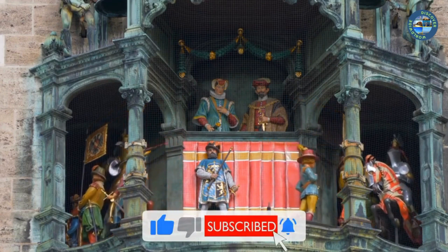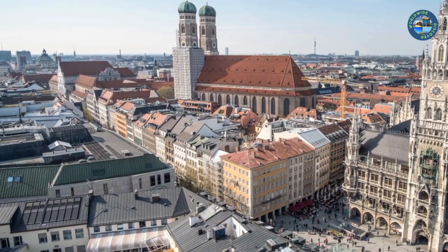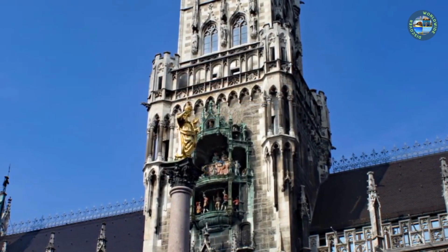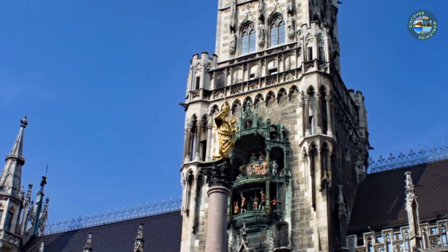Visitors can watch the show from the Marienplatz square or from the balcony of the nearby Café Glockenspiel, which offers a great view of the tower. In addition to the Glockenspiel, the Rathaus building also houses the Munich City Council and other municipal offices.